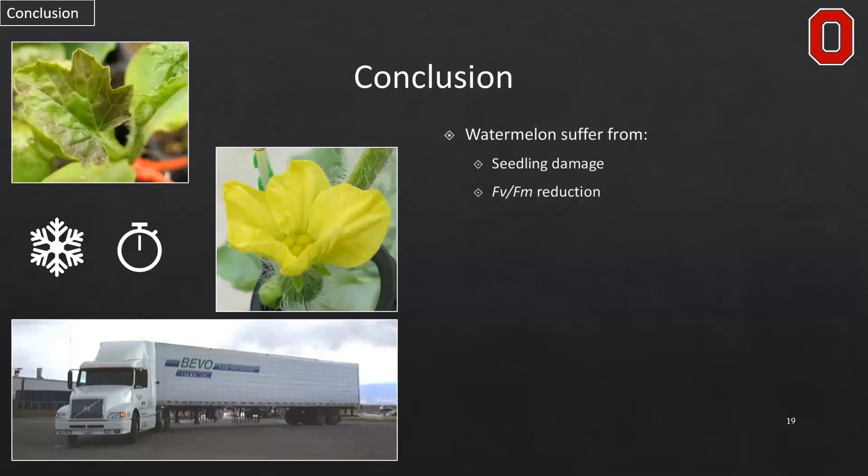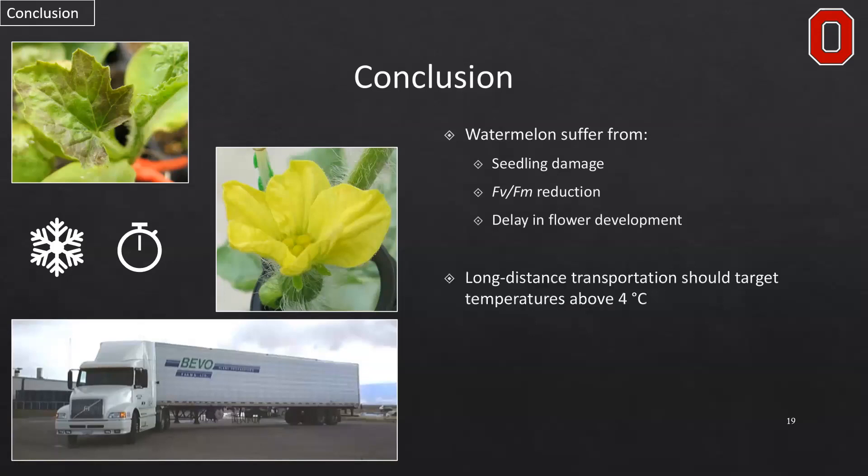In summary, while watermelon can suffer from seedling damage and reduction in chlorophyll fluorescence, these do not delay vegetative growth that in turn delays reproductive development. Instead, reproductive development is directly delayed in the seedling stage when chilling stress is applied. Long-distance transportation of these plants should target temperatures above four degrees Celsius to maintain the highest possible seedling quality, and transporters should take action to limit the accumulation of more than 50 chilling degree hours below 4°C. This is not only a good way to preserve seedlings for post-transplanting development, but also a cost-saving method as you only need to heat the trailer just above four degrees Celsius, especially when traveling through much colder environments.